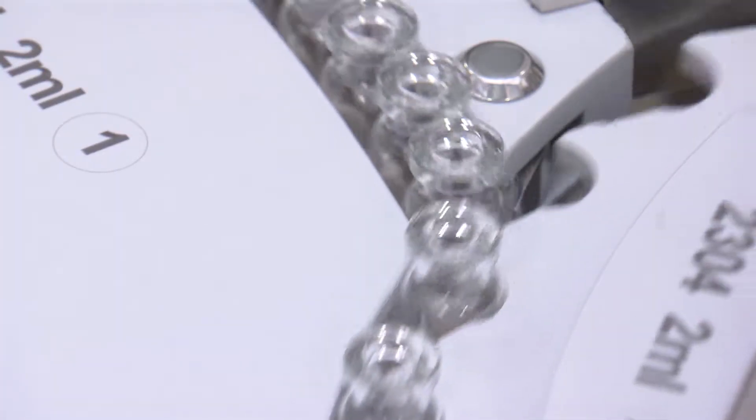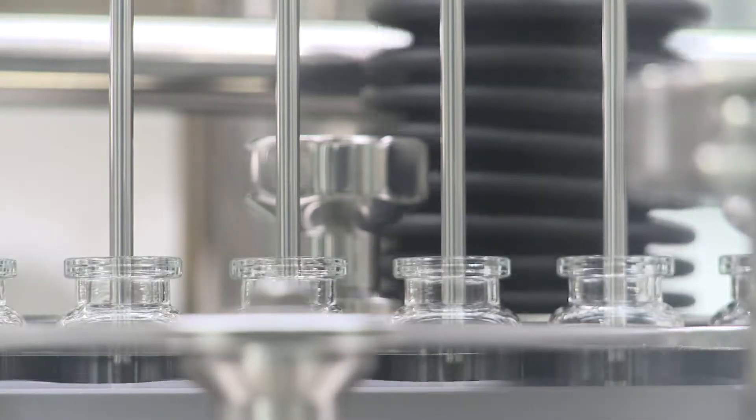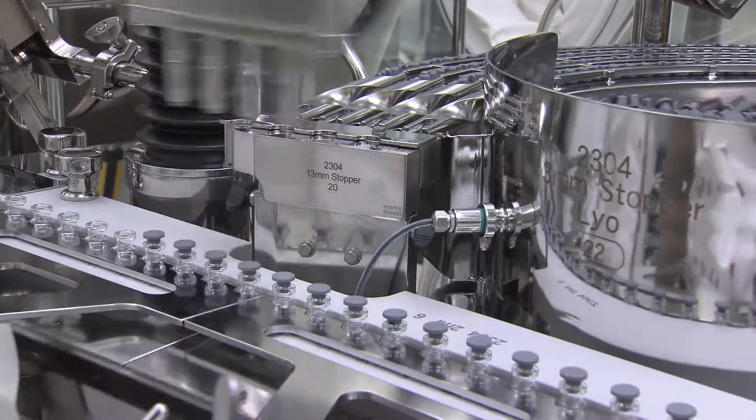The vials are then fed into a four-headed filler which is capable of running up to 150 vials per minute, using a time pressure filling mechanism and incorporating 100% non-destructive fill weight checks.